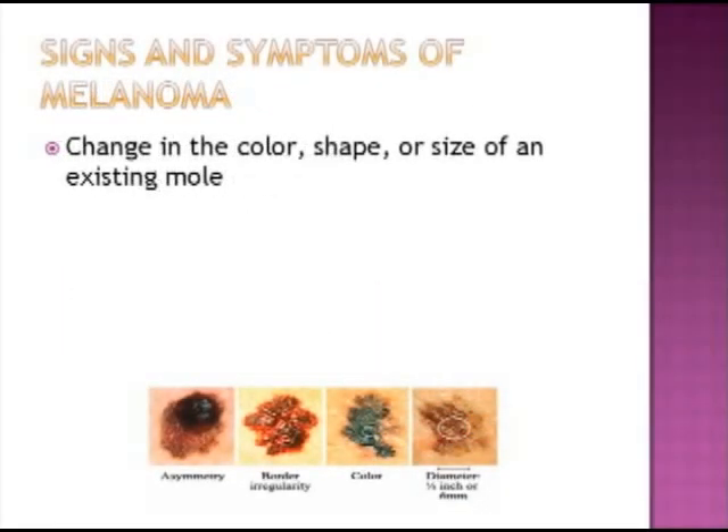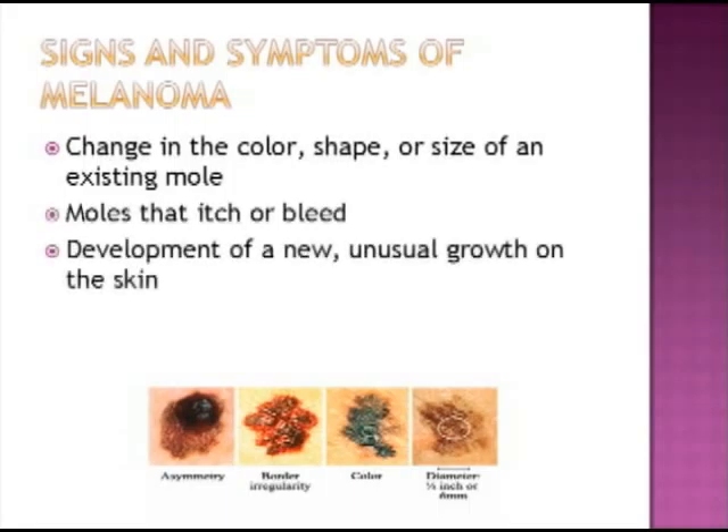The fact that melanoma has such a high cure rate when identified early is a good reason to know some of the signs and symptoms of melanoma. Some of the things to watch out for are a change in the color, shape, or size of an existing mole, moles that itch or bleed, or the development of a new, unusual growth on the skin. It's important that you tell your doctor if you're experiencing any of these symptoms.